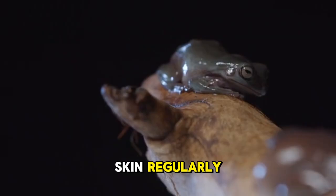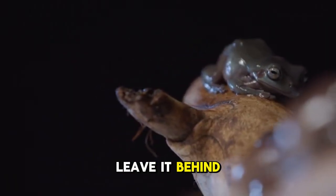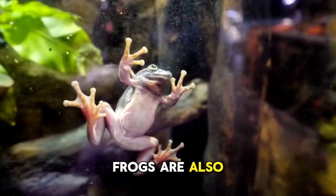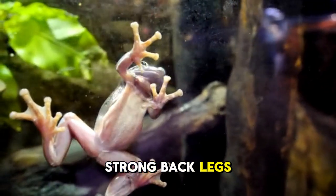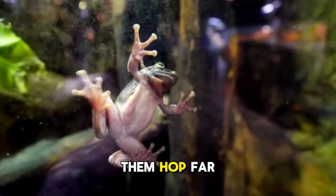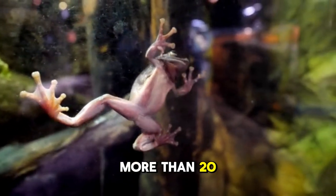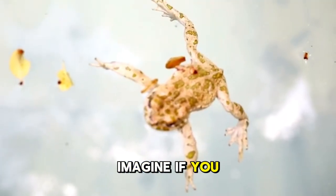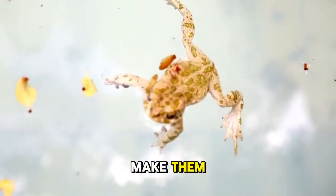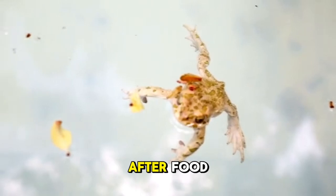Frogs shed their skin regularly, and here is the wild part — they do not just take it off and leave it behind. They often eat their old skin for extra nutrients. Frogs are also famous for their super strong back legs. These long, muscular legs are like built-in springs that let them hop far distances in a single jump. Some frogs can leap more than 20 times their own body length. Their legs also make them excellent swimmers, kicking powerfully through the water to escape predators or chase after food.